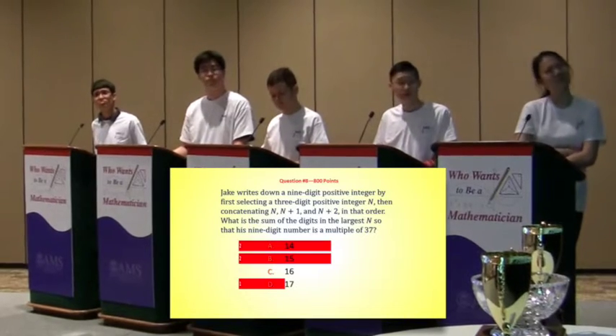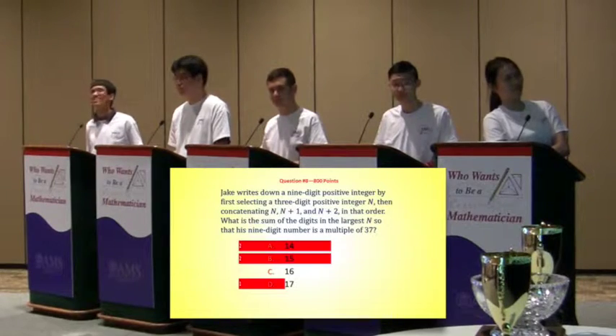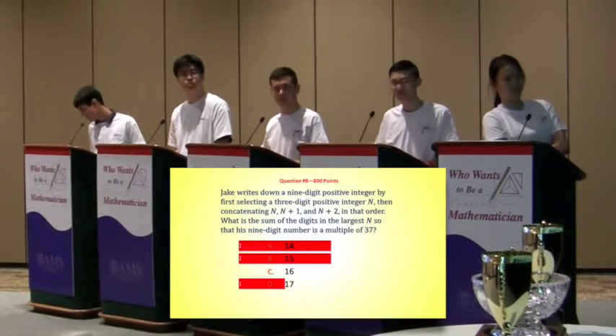Maybe you probably already realized that. So then you kind of look at n, n plus 1, and n plus 2 in base 1,000, and then you can look at the sum of the digits to try to figure it out.